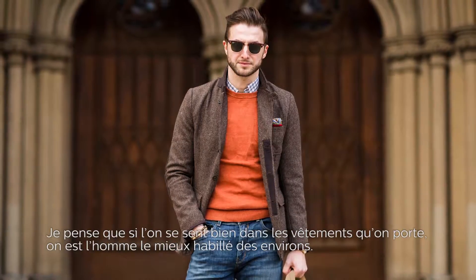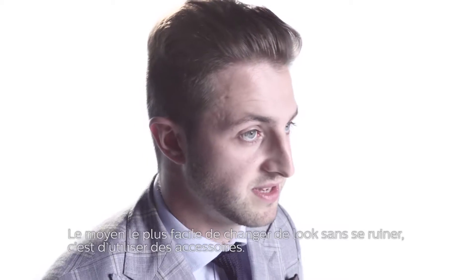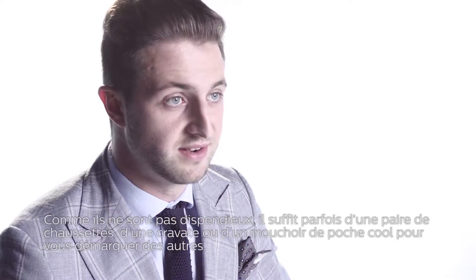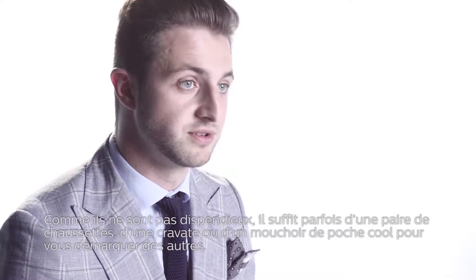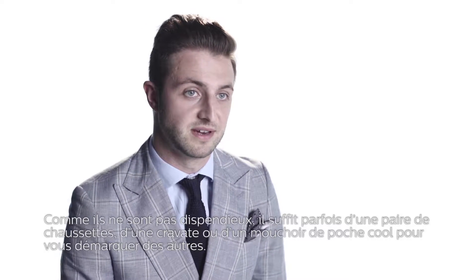If you feel confident in what you're wearing, you're going to be the best dressed guy in the room. The easiest way to update your look on a budget is with accessories. They don't cost a lot, so adding a cool sock or a tie or a pocket square are very simple ways to make you stand out in a crowd.